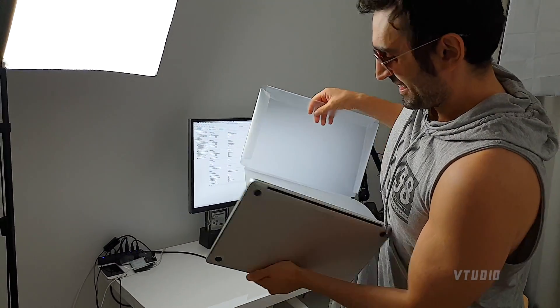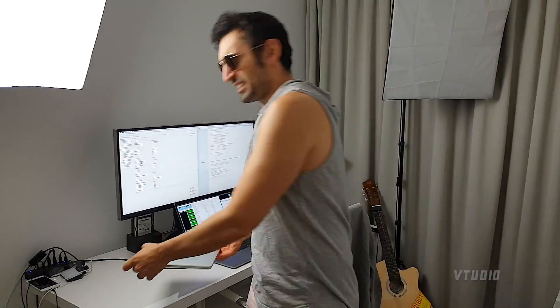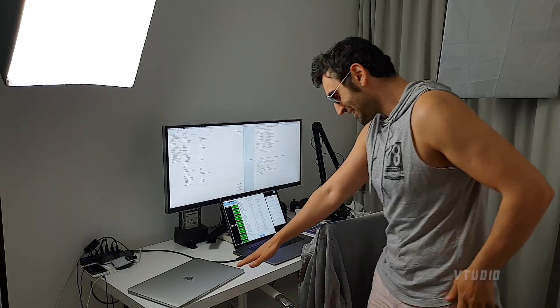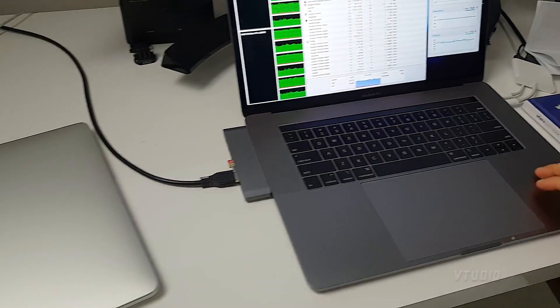The guy that sold this to me said: consider this a trial — you get these laptops for two weeks and you can return it whenever. This one looks a bit too dark.